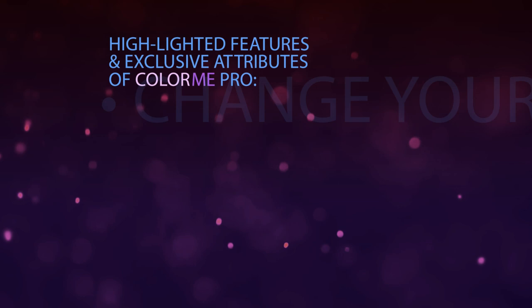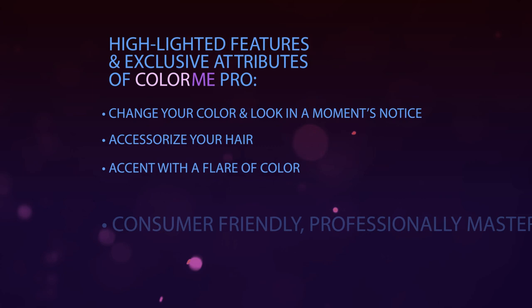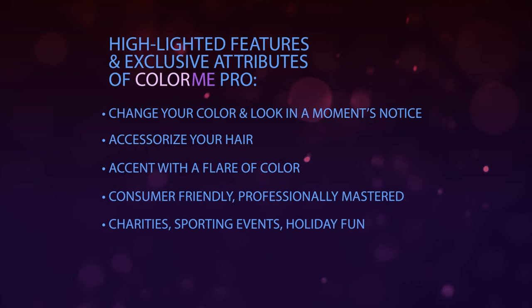Take a look at some of the highlighted features and exclusive attributes of Colour Me Pro. Change your colour and change your look in a moment's notice. Match your hair as an accessory to your ensemble — try bringing out a colour in a prom gown or bridesmaid's dresses. Hair-savvy clients can use Colour Me at home without ruining their stylists' professional services. Use it to show support at your local charity or sporting events.